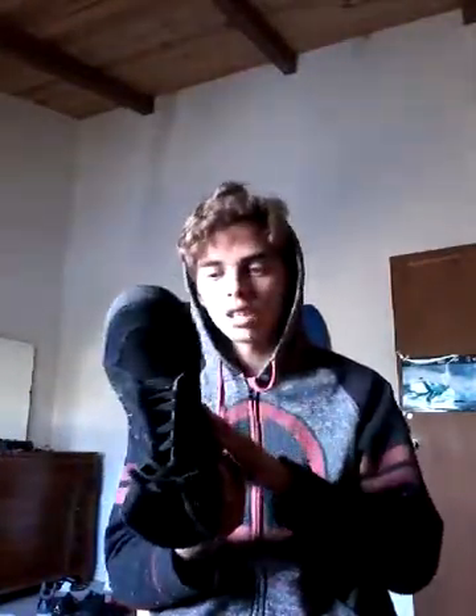Next shoe is an Adidas. The lighting is terrible but you can see it says Adidas right there. Sorry for the lighting. These shoes are pretty good. I've only worn them once to maybe three times, maybe even less.